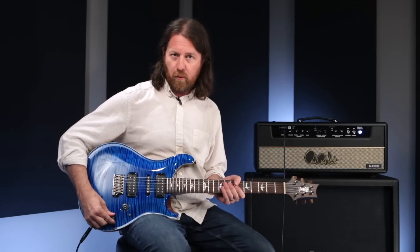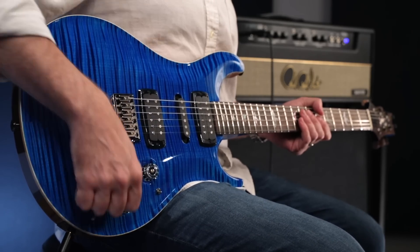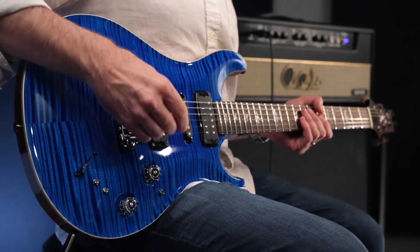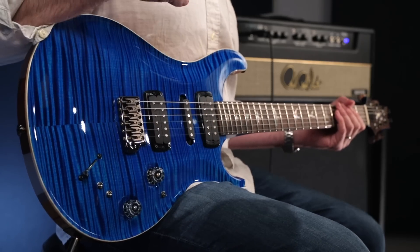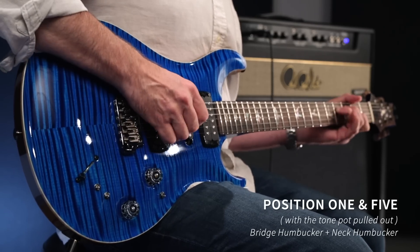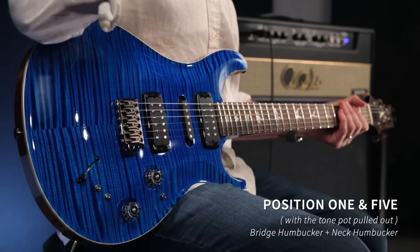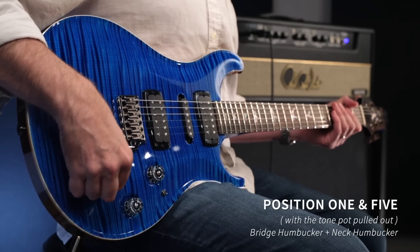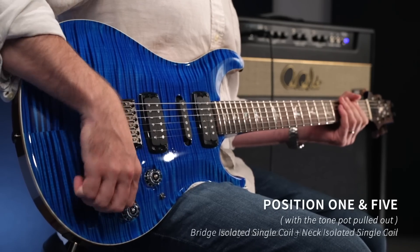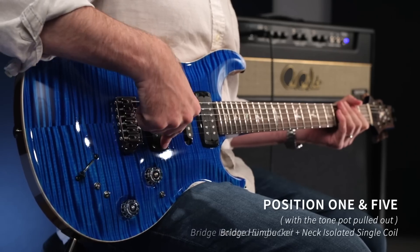The final eight sounds are achieved by pulling out the tone pot, which engages both the bridge and neck pickup together. So in positions one or five, where bridge and neck are engaged, they'll give the same pickup combinations — both humbuckers on together, essentially like a two-humbucker guitar in the middle position. I can also get single coil bridge with neck humbucker, both as single coil, or bridge humbucker with neck single coil.